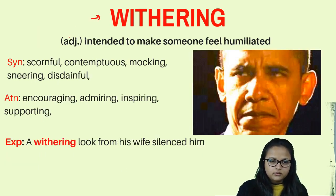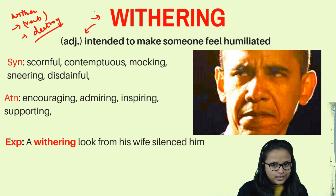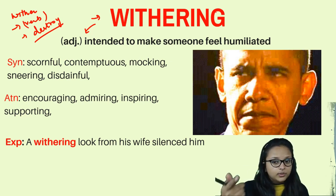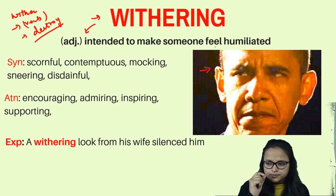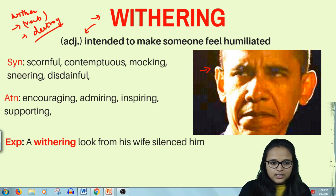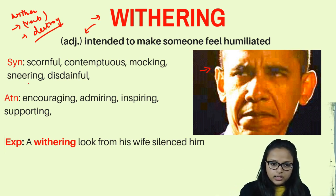The fourth word is 'withering,' an adjective. The verb 'wither' means to destroy, but withering means to make someone feel humiliated — commenting on somebody's appearance, clothes, or behavior in a way that makes them feel insulted. For example, looking at someone with withering eyes means looking at them with scorn, making a scornful remark. Withering means being scornful or looking down upon somebody.